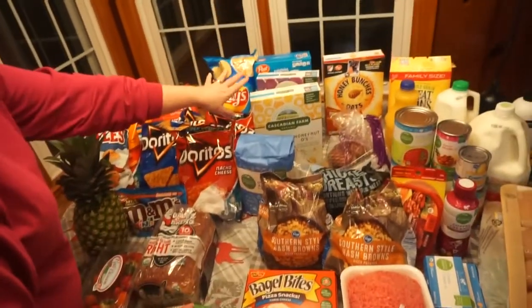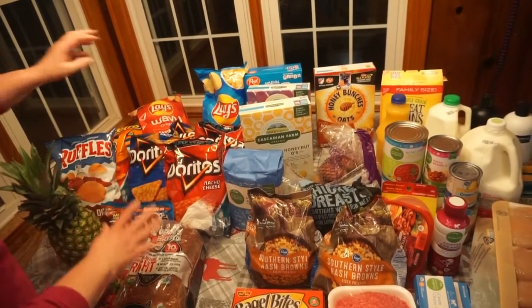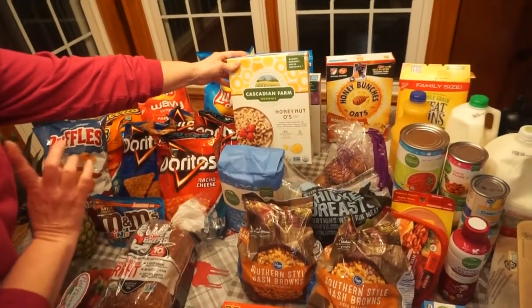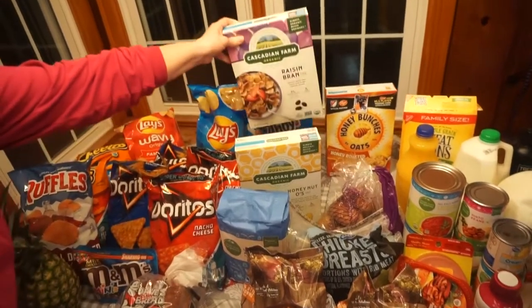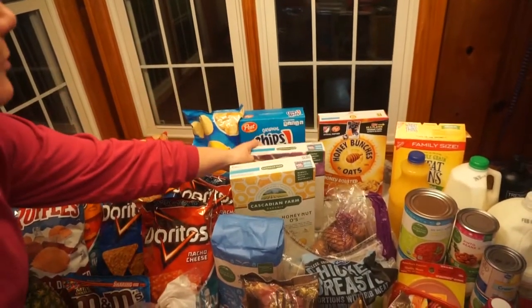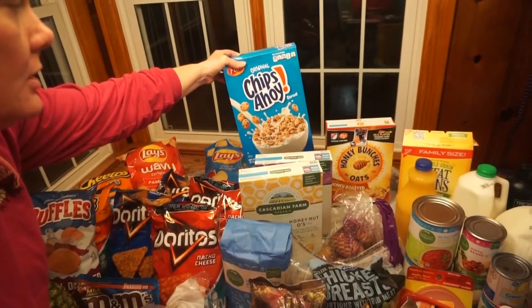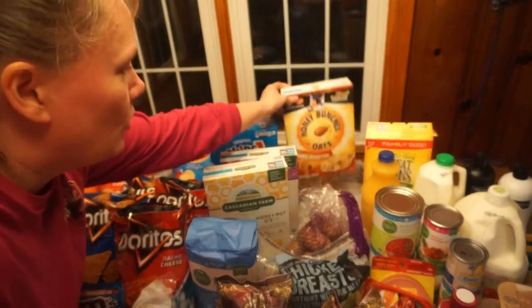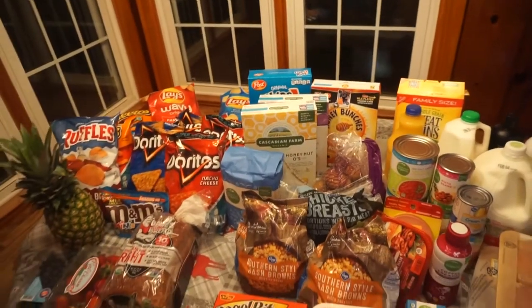Then I picked up some cereals — I rarely ever buy cereal, but this time I had some requests. I picked up Honey Nut Cheerios, which were on sale. Some Raisin Bran for me. Then Chips Ahoy cereal, which was a fun one on sale. And Honey Bunches of Oats that one of my kids wanted. So I bought some cereal to stock up — we were out of pretty much everything.